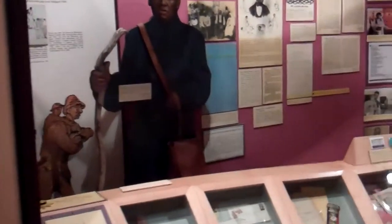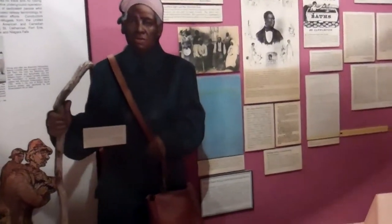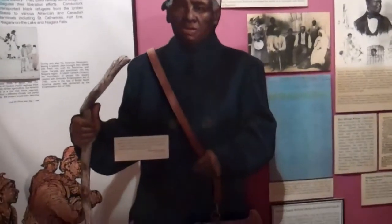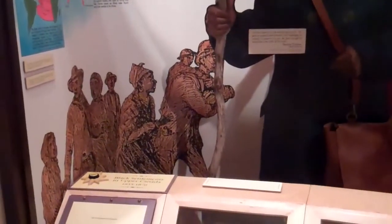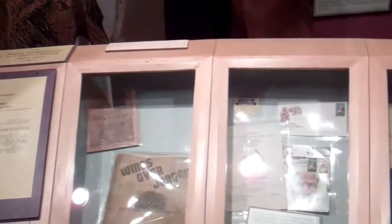We have our Freedom Seekers case that talks about the Freedom Seekers escaping to Canada for freedom — talking about the Underground Railroad and the efforts of Harriet Tubman.